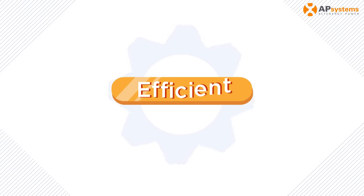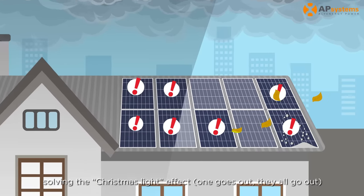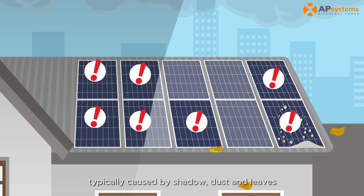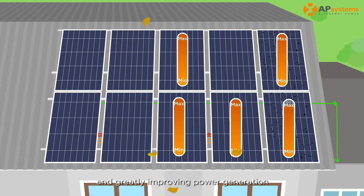Efficient: The microinverter provides each module with independent MPPT, solving the Christmas light effect — one goes out, they all go out — typically caused by shadow, dust, and leaves. It also eliminates issues with mismatch caused by different orientations and angles of the module, greatly improving power generation.